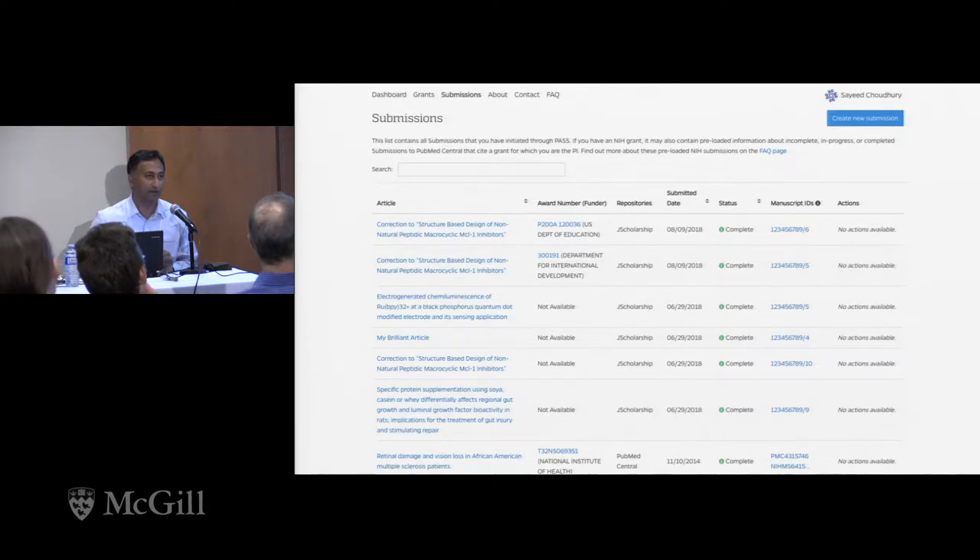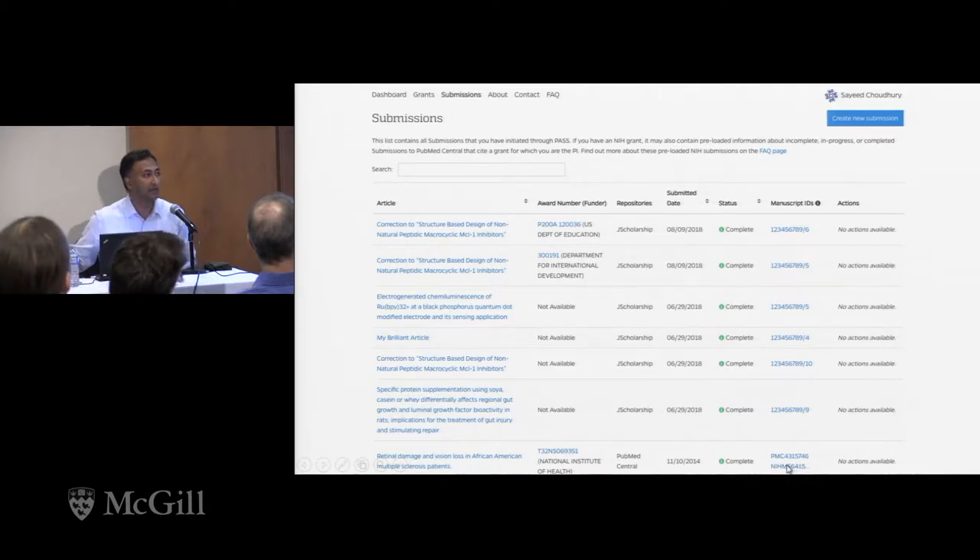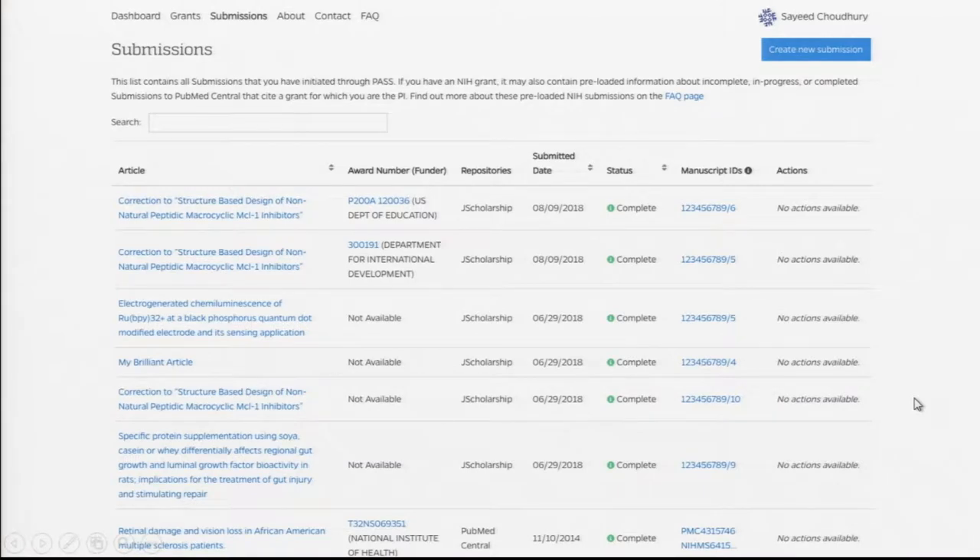We are using the public access compliance monitor that the National Library of Medicine supports. PACM provides submission information for NIH grants for which you are the PI — that's just the information feed they have. So this is not a complete set of submissions, but it's the best we can get from NIH. For example, you can see the PMC ID and the NIMS ID at the bottom. If you're submitting an NIH proposal, you're required to provide those kinds of identifiers as evidence of compliance, and researchers at Hopkins love being able to log in and just see them here to cut and paste into the system.